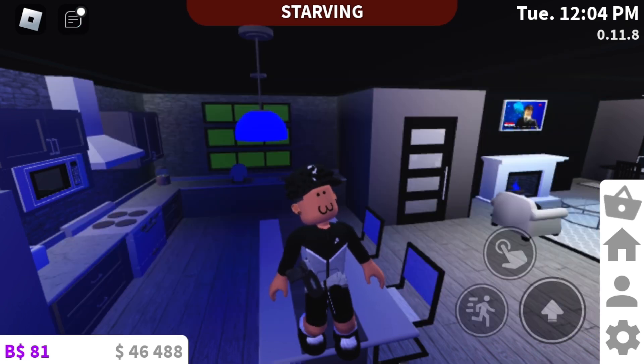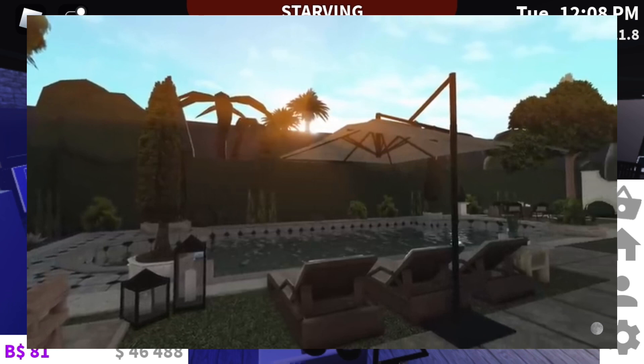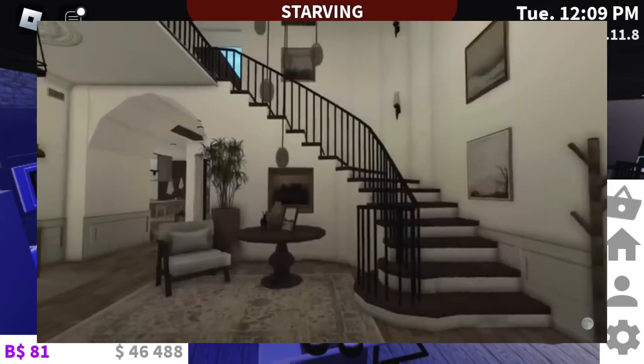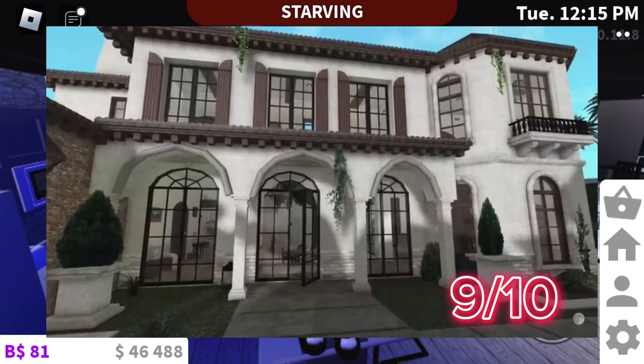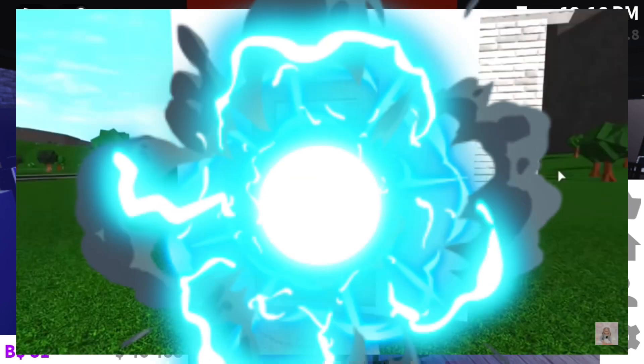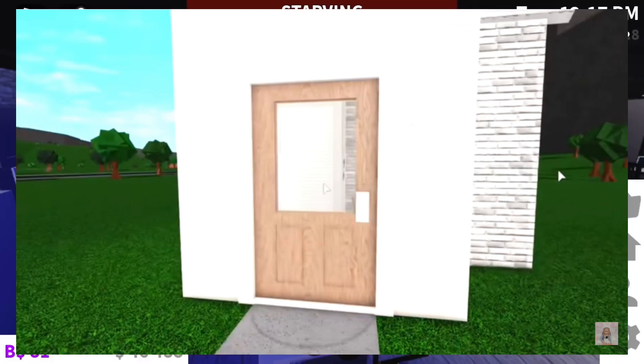Next up we have this house. Now this house looks like one of those houses in the movies where they have to break in and there's a nice vault inside of it. The backyard looks nice. I give this house a nice 9 out of 10. Comment down below what y'all rate this house. I think that's the highest one we've rated.